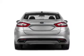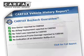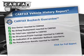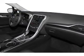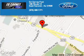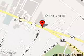Rest easy knowing this vehicle comes with a Carfax Vehicle History Report from Carfax, the most trusted provider of vehicle history information. Let us put you in the driver's seat today. Call or click to contact us. Kearney Ford is dedicated to doing everything possible to ensure that the experience you have selecting your next vehicle is a pleasant one.